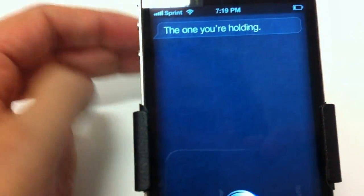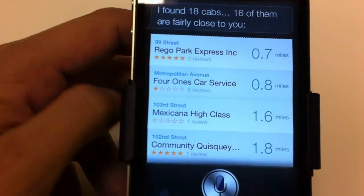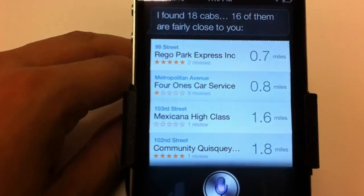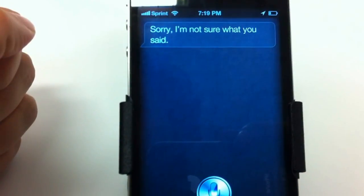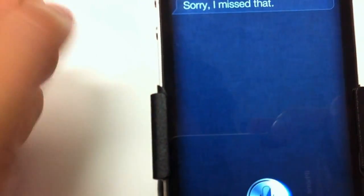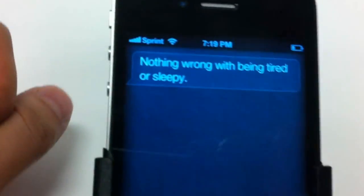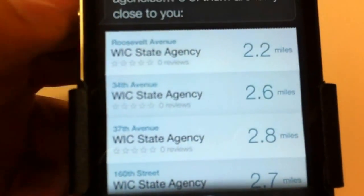I'm really drunk. Siri: I found 18 cabs — 16 of them are fairly close to you. I'm pretty tired. Siri: Sorry, I'm not sure what you said. I am tired. Siri: Sorry, I missed that. Damn it. Siri: Nothing wrong with being tired or sleepy. I want to kill myself. Siri: I found 11 mental health agencies — six of them are fairly close to you.